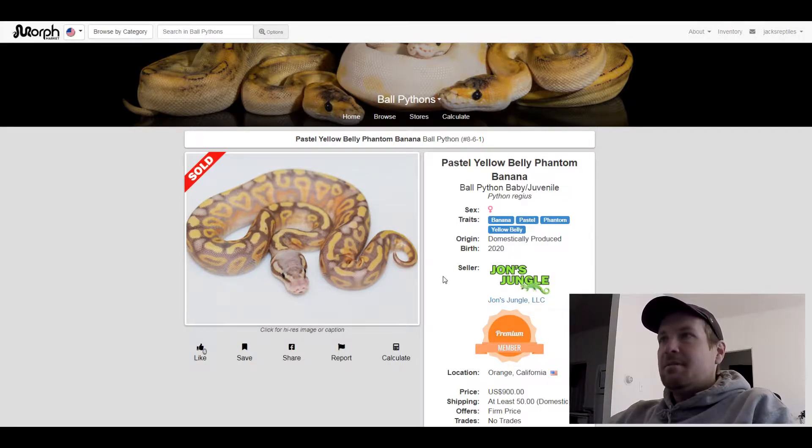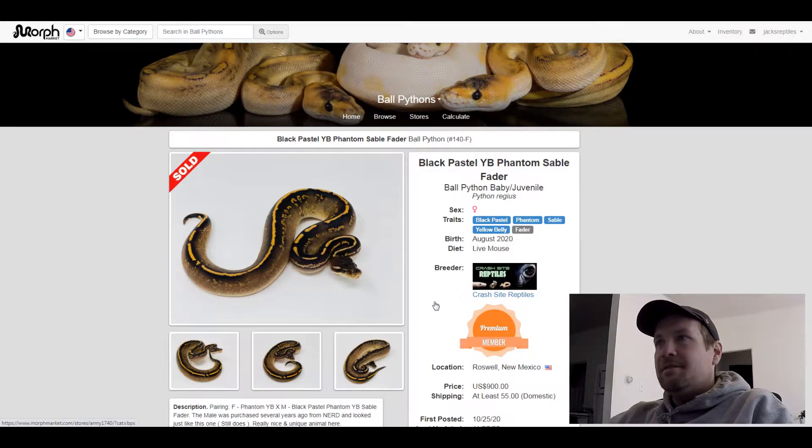This next one is a Black Pastel Phantom Sable Yellow Belly Fader. Fader and Sable — I haven't really seen fader before, and sable maybe one snake before. It's really cool, looks like a freeway or highway — whichever one is the straight line — almost. Really cool looking snake. This one sold for $905.